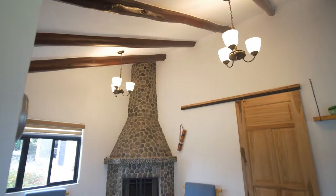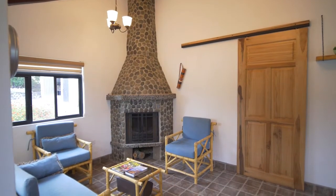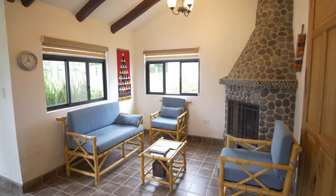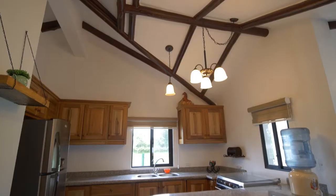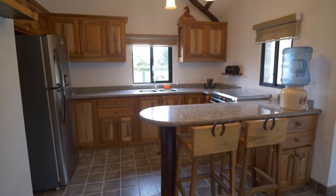A vaulted, exposed beam ceiling gives the living room an open feeling. A charming barn-style door leads to the bedroom. The home comes fully furnished. The new fireplace will take the chill out of the occasionally cool night air. The kitchen includes a new refrigerator and cooktop oven combination added during the remodel.